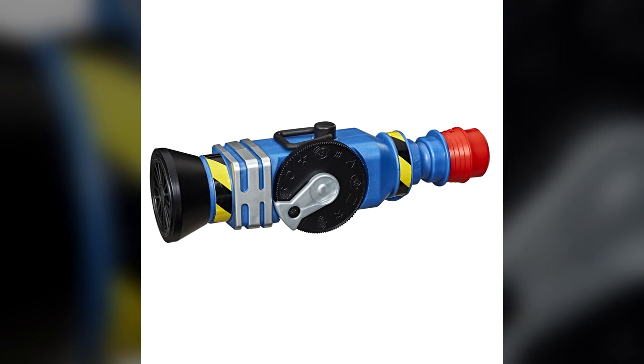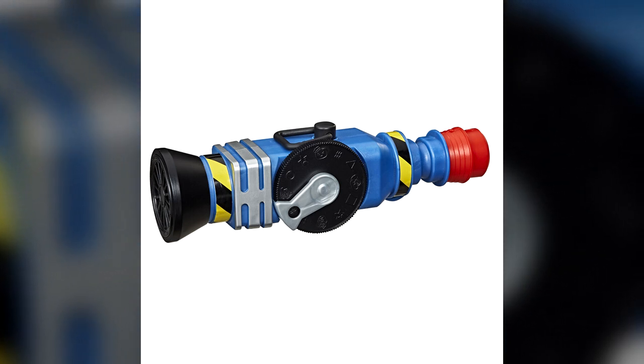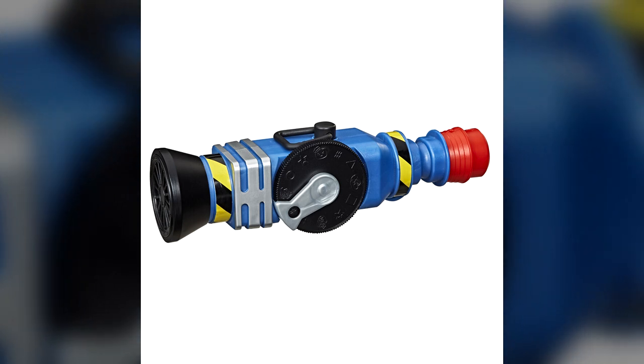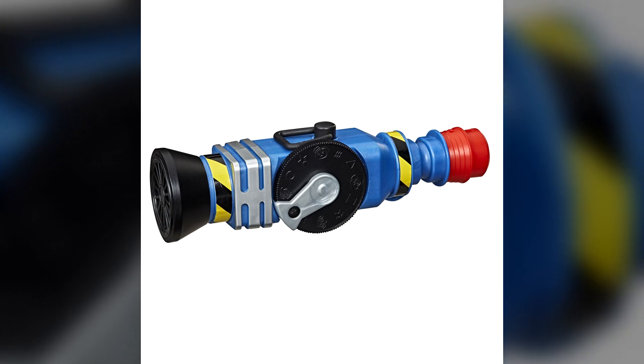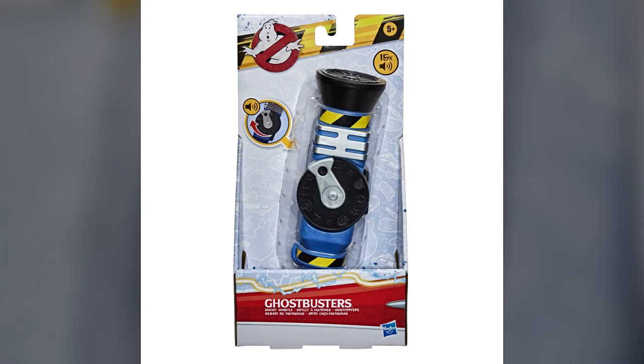Hey everybody, Jason here of GhostbustersNews.com, and as always, Ghostbusters News right here on YouTube. Today we're going to talk about something very important: the Ghostbusters Ghost Whistle — the brand new Ghost Whistle from Hasbro. It is hitting store shelves right now, and it has Ghostbusters fans scratching their heads a bit.